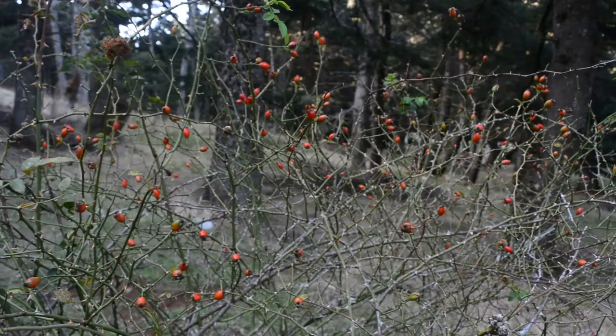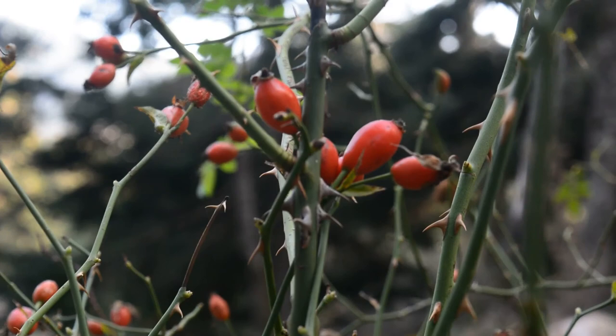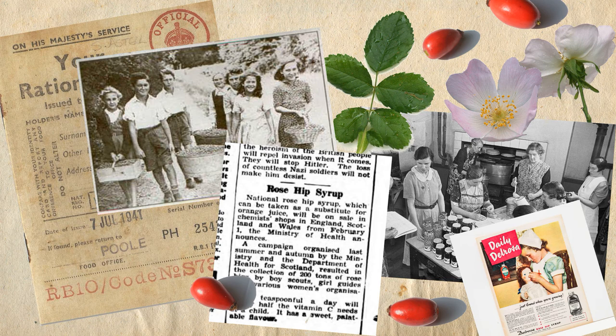Rosehips were used since antiquity, but it was during the forties that their use was intensified, at least in Britain. During World War II there was a severe shortage of vitamin C in the United Kingdom due to the cessation of imports of oranges and lemons. This had an impact on the health of the population, especially young children. Authorities researching the local flora found that wild roses had 20 times more vitamin C than oranges. The Ministry of Health encouraged schoolchildren and scouts to pick the fruit, and with recipes printed on leaflets they gave instructions on how to prepare the syrup for use by young children.